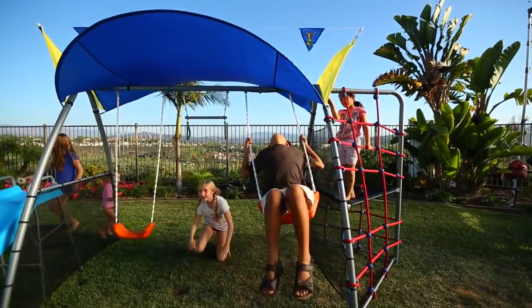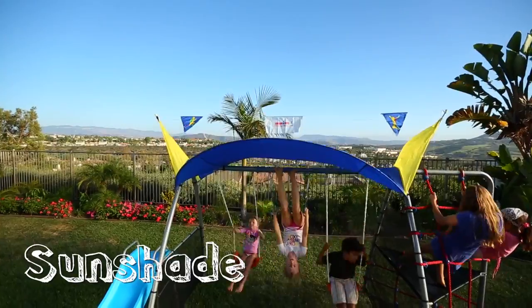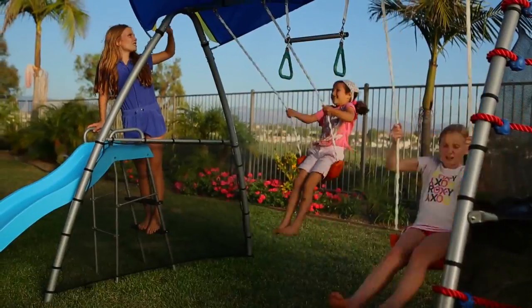Up to 5 kids can play together. Your kids will have fun and a full workout while protected from the sun with our UV sunshade. And this will encourage them to stay outdoors even on those hot days.